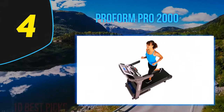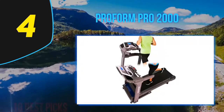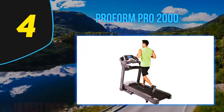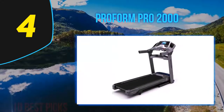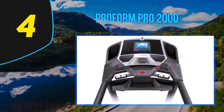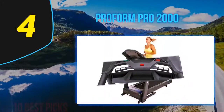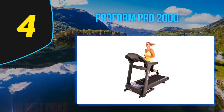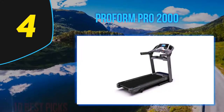Coming in at number 4: the ProForm Pro 2000. Running coach J.R. Hughes likes this model because it offers a good ROI for the price. It sits at a budget-conscious price and offers several challenging workouts for walking, jogging, and running. The foldable deck is easy to raise and lower, clearing space when not in use. It has the ability to decline and incline, simulating downhill and uphill running — great for those who need to train indoors with hill workouts. The iFit app also allows you to download additional running workouts.